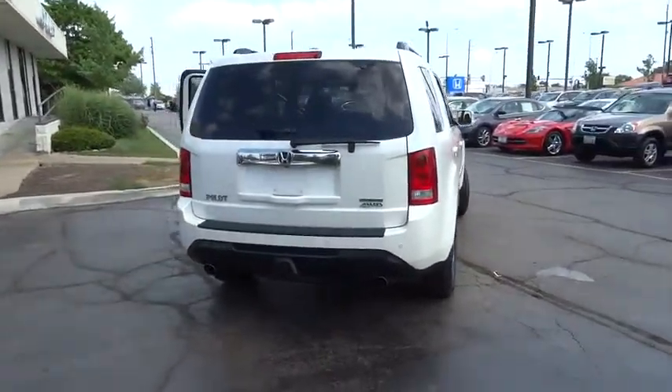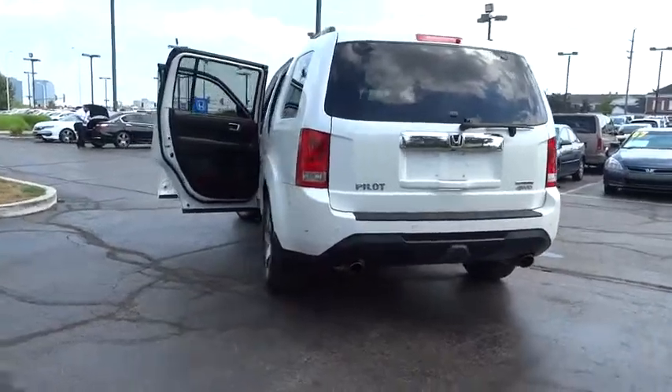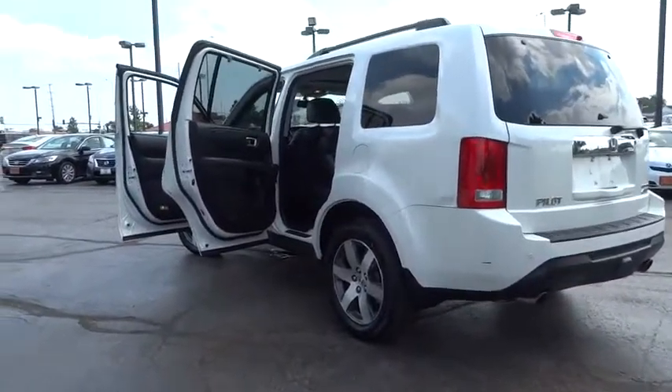Traction control. Power passenger seat. Navigation system. Dual airbags. Power steering. Air conditioning front. Alloy wheels. Four-wheel disc brakes. Compass.